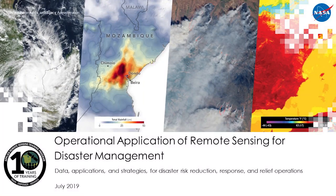My name is Sean McCartney, and on behalf of my colleagues from the RSET program, I'd like to welcome you to the fourth and final part of the RSET training on Earth Observations for Disaster Risk Assessment and Resilience. Today's webinar will focus on operational applications of remote sensing for disaster management.